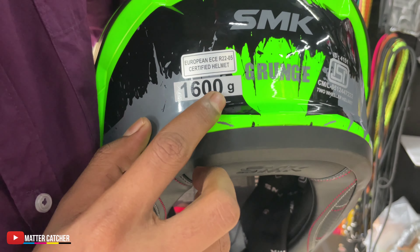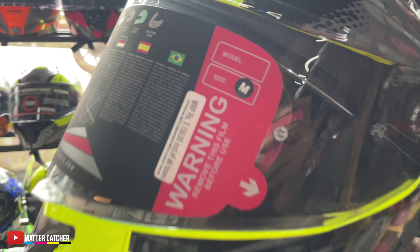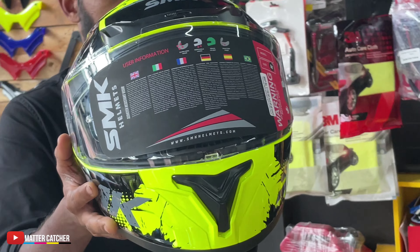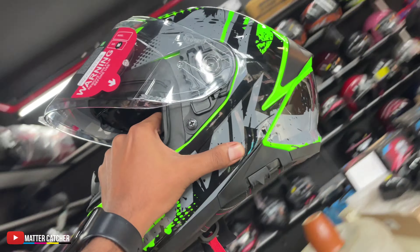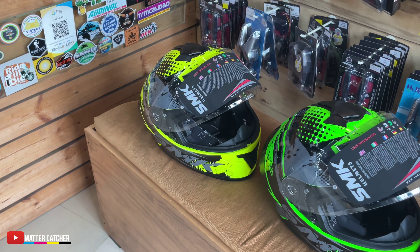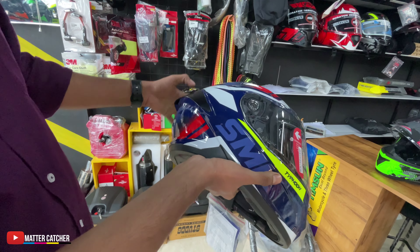It is a good helmet — the same model. It is a good lock in the helmet. I am going to show a helmet. I will have a certain design on the back. I am wearing this design. I am using a helmet as well.